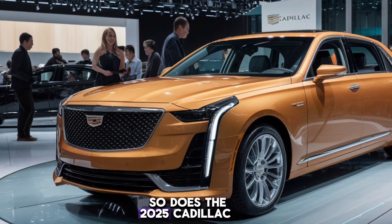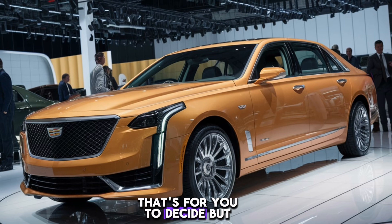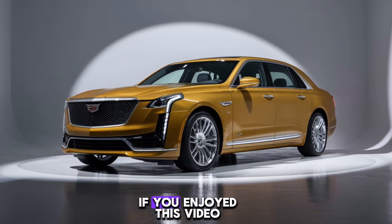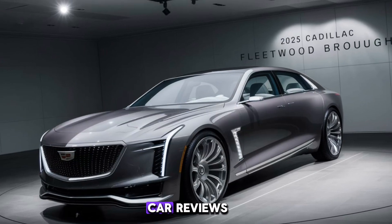So does the 2025 Cadillac Fleetwood Brum live up to the hype? Well, that's for you to decide, but one thing's for sure — this is a car that will make a lasting impression. Thanks for joining me on this journey. If you enjoyed this video, be sure to leave a like and subscribe for more exciting car reviews.